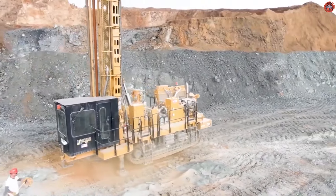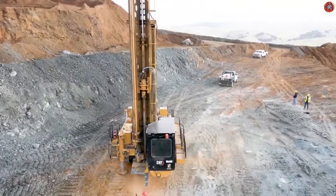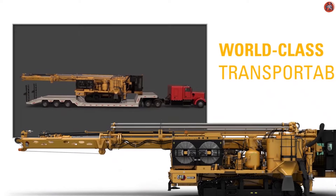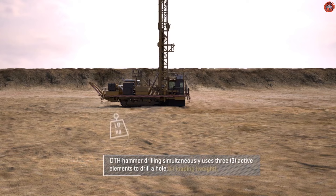Mining is the most profitable occupation, but it requires heavy machines and equipment as well. To perform the mining operations, mining drills are used for excavation and drilling of the earth's surface. The drills are used to dig big holes in the crust, stones, or even rocks. The mining drills vary on the needs, but the most famous ones are DTH hammers and rotary drill bits.